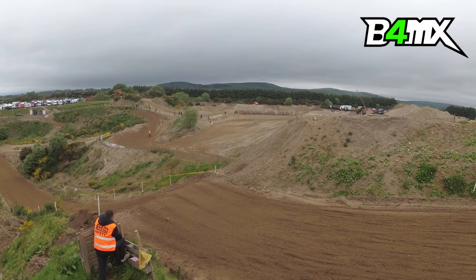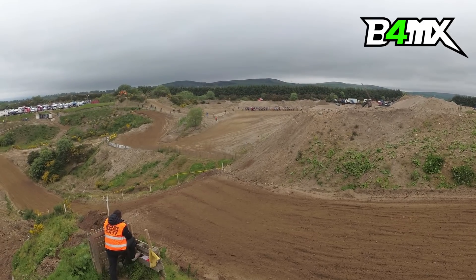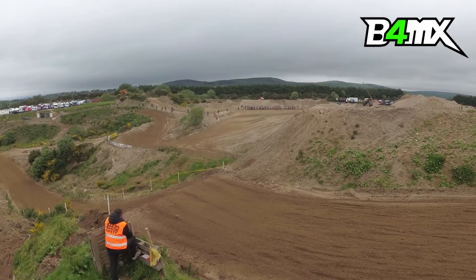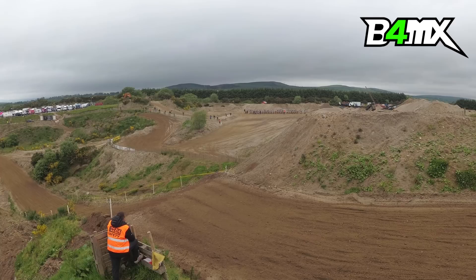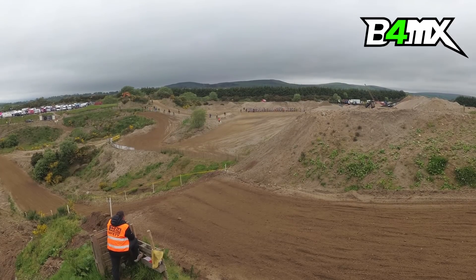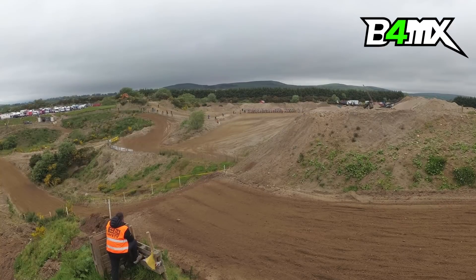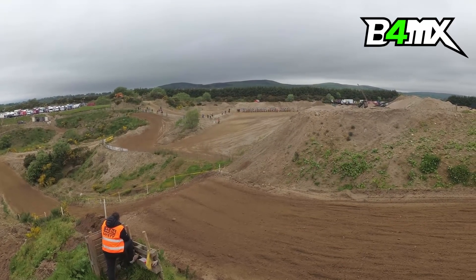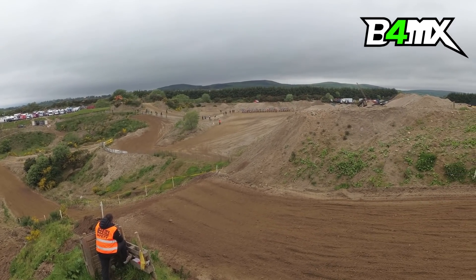The expert MX2 riders are lined up at the gate for their first race of the day. It's James Doyle taking the very inside gate beside Josh McCorkle. Following on, it's David Galvin beside Conor Mullen, Jack Galvin beside Glen McCormick, and then James Mackerel beside Jake Sheridan. No Jordan Keogh on the line here today — he's definitely going to lose out on his points for this round, which is unfortunate.